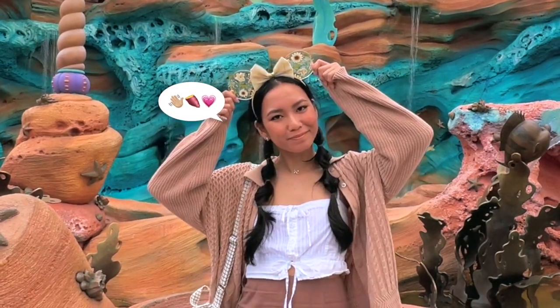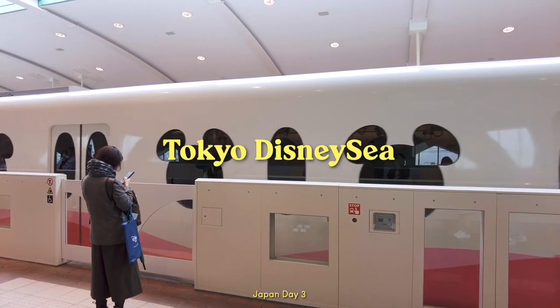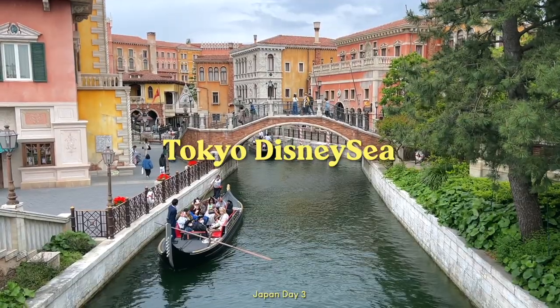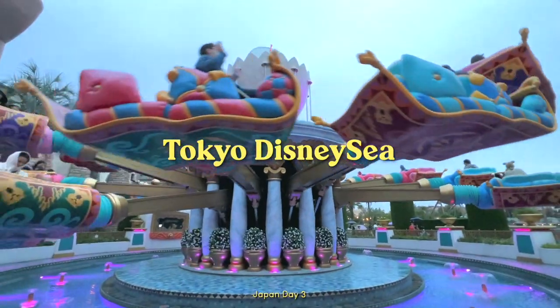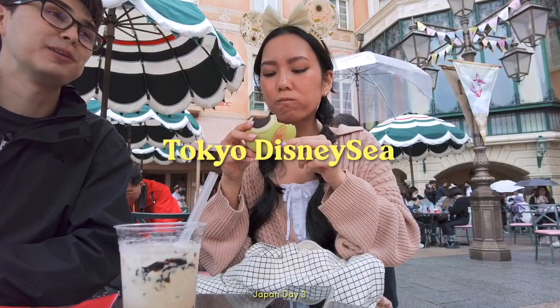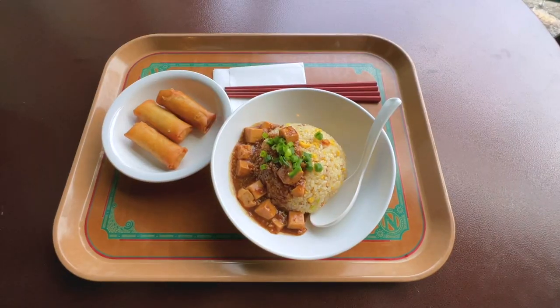Hello, welcome back — it's Michelle, and today we're spending a full day at Tokyo DisneySea. This was my first time going there. We spent 13 hours at the park, tried as many food and rides as we could, and it was a magical experience, so let me tell you all about it.